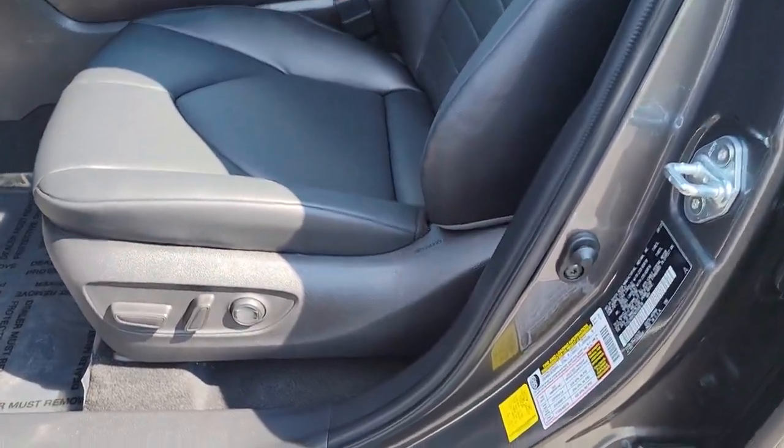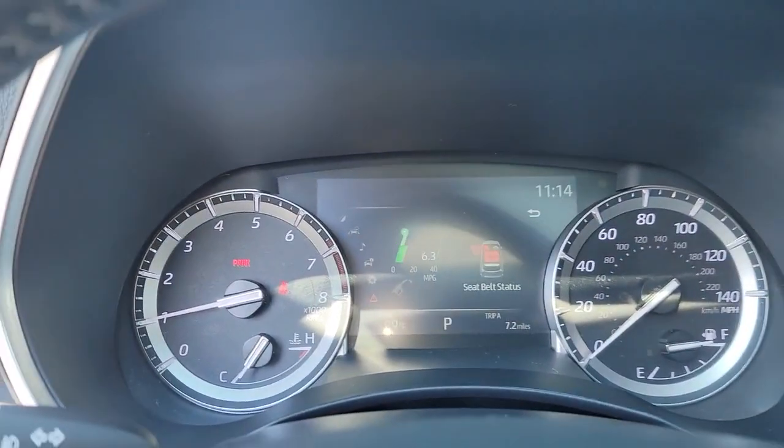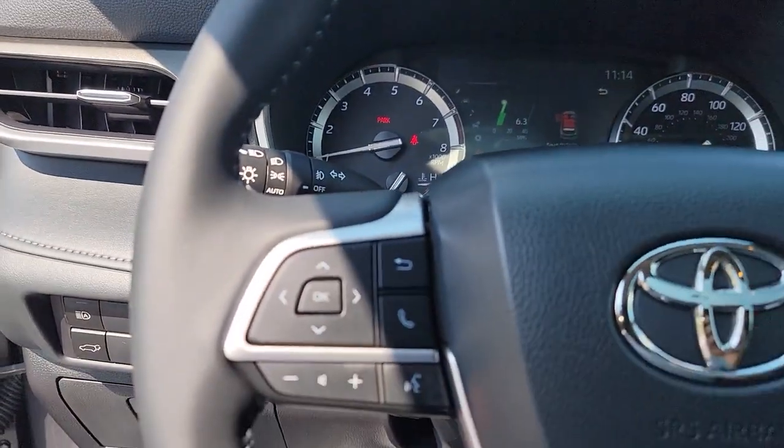It also features conveniences like multiple USB ports, an infotainment system, and multiple climate control zones. Get ready to build some family memories.